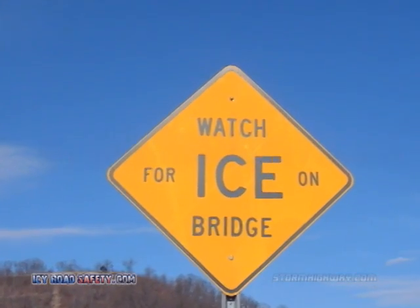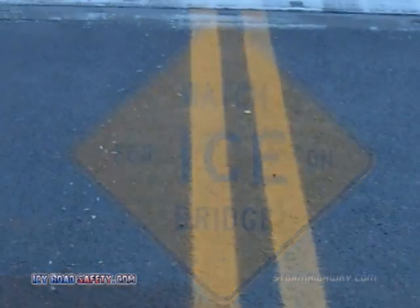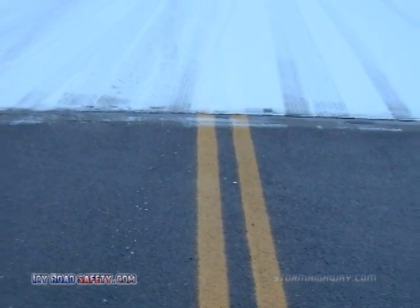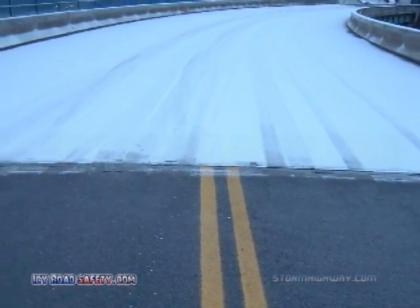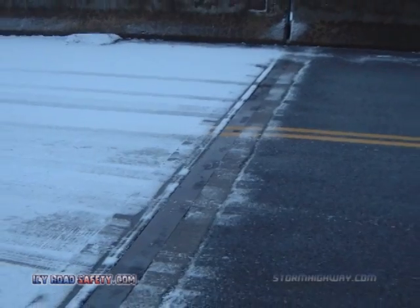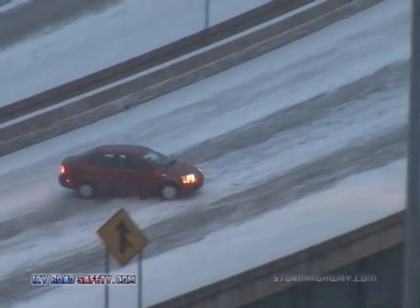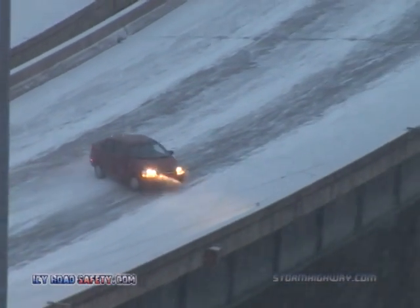It is a well-known fact that bridges and overpasses are the first roads to become icy during winter precipitation. The cold air surrounding all sides of the bridge cools the road surface much faster than pavement on solid ground. When bridges become icy, they take drivers by surprise who are traveling at full speed on otherwise clear roads.